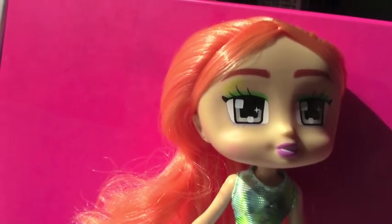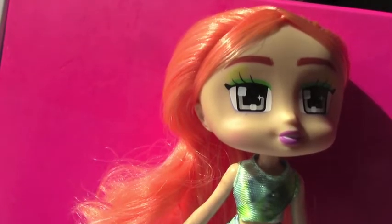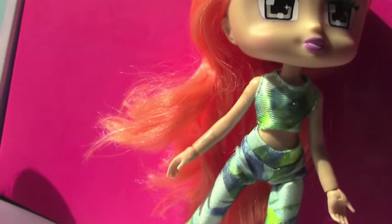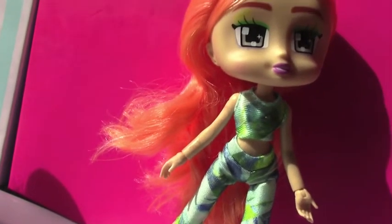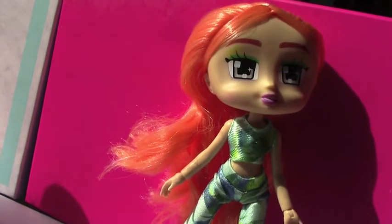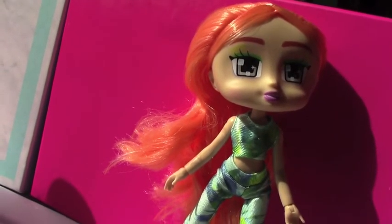So that about does it. You get a wonderful surprise doll in the Boxy Girls style, and they come with a nice fabric outfit. Thank you guys so much for watching All About Toys. Don't forget to leave us a nice comment, subscribe if you're not, hit the thumbs up — we always appreciate you guys watching our videos.